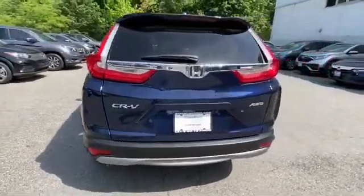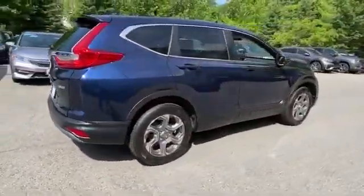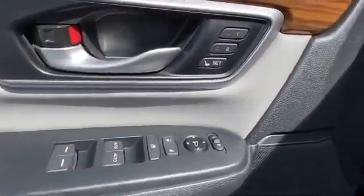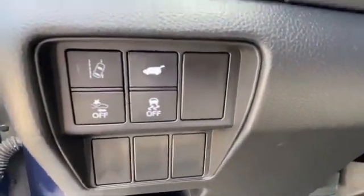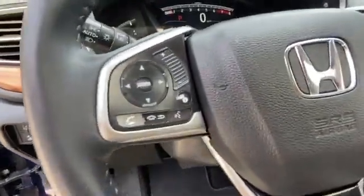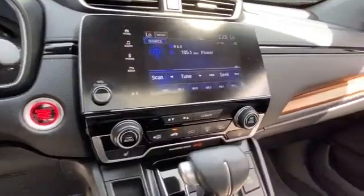Backup camera, lane departure warning, satellite radio, turbocharged engine, multi-zone air conditioning, blind spot monitor, heated side view mirrors, leather seats, moonroof, wood grain trim, memory seat, tinted windows, power driver seat, power passenger seat.